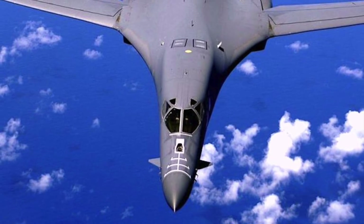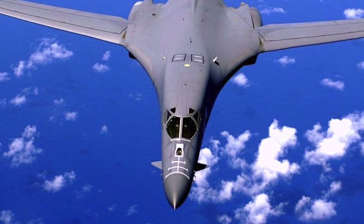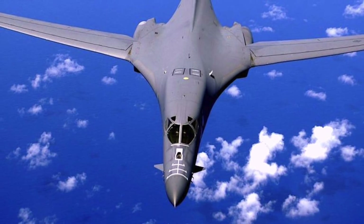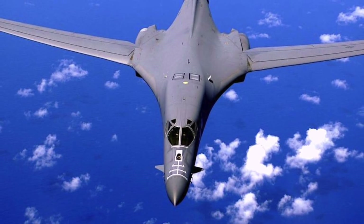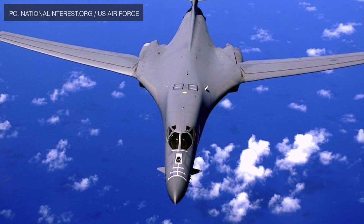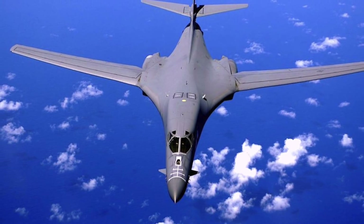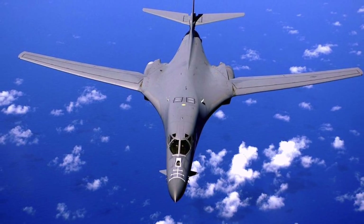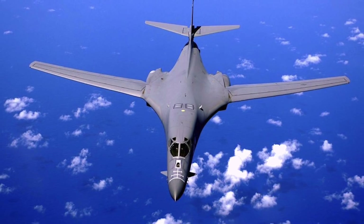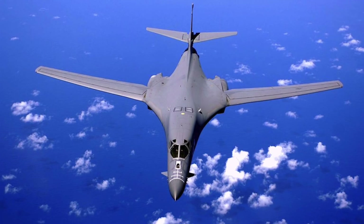The U.S. Air Force is outlining strategies to enable the B-1B to carry more weapons, including hypersonic ones. The B-1B is a supersonic variable-sweep wing heavy bomber used by the United States Air Force, commonly called the Bone. It is one of three strategic bombers in the U.S. Air Force fleet, the other two being the B-2 Spirit stealth bomber and the B-52 Stratofortress. The U.S. has 100 of these. Defense Updates analyzes how the U.S. Air Force plans to make the B-1B more lethal.